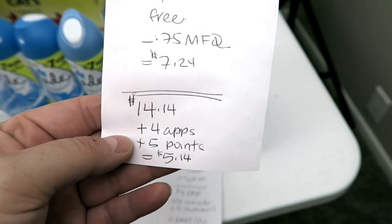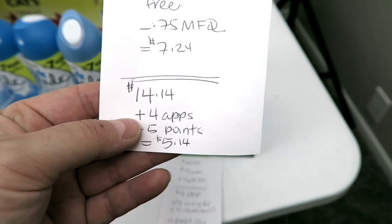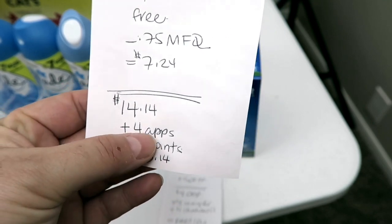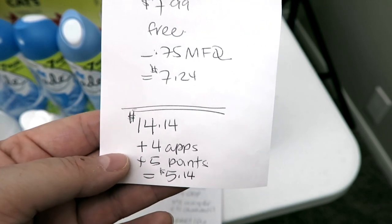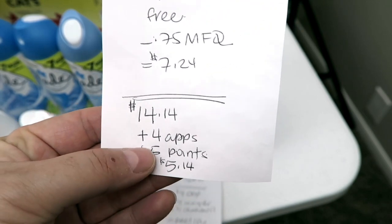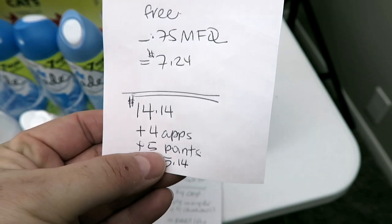$14.14 is what I had to pay out of pocket after all my coupons. I got back $4 from the apps — $3 from Saving Star and a buck from Checkout 51 — and then I got back $5 in points. So the final price point for all of this is $5.14.